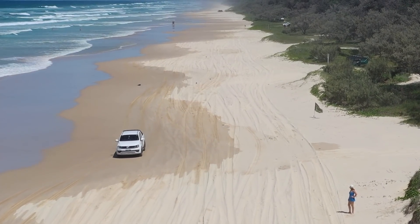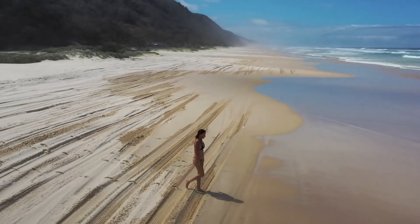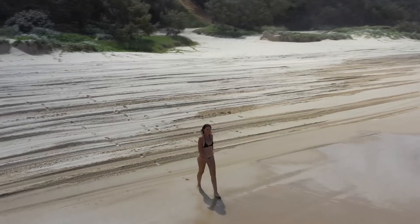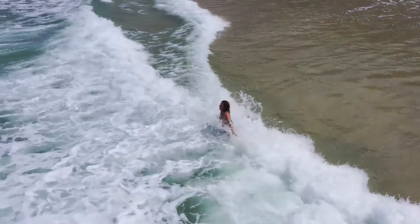We were there midweek, so it was a little quieter. We loved the ocean, so I decided to go for a swim while Ian was flying the drone. As you can tell, he kept a close eye on me.